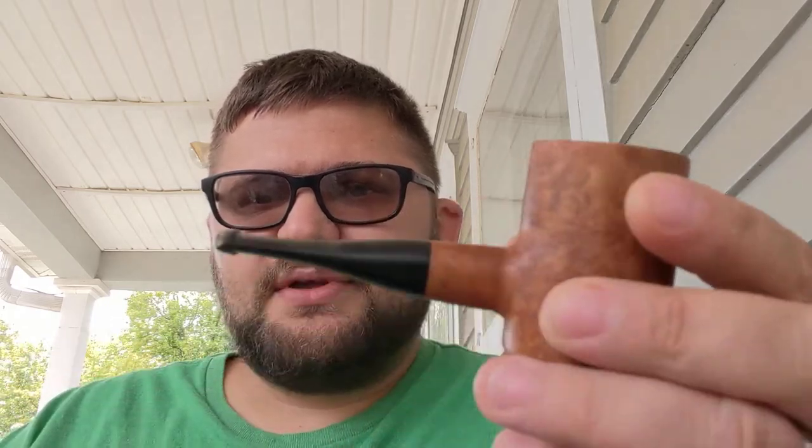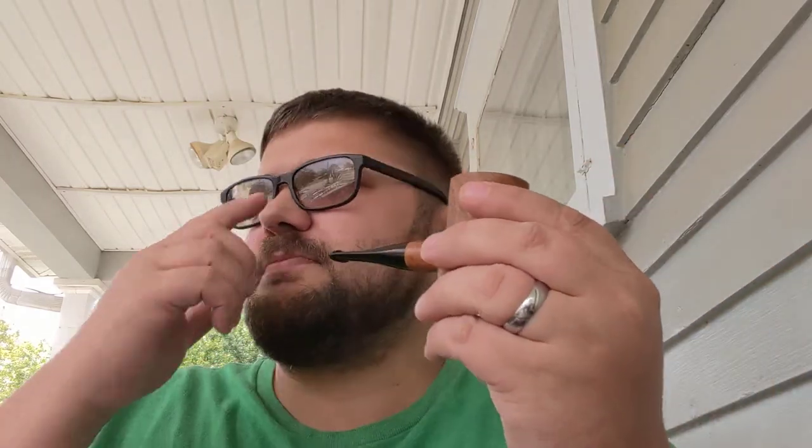This pipe — as I said in my previous video — was actually the first artisan pipe that I had gotten. I think in my second video I actually unboxed this pipe. I haven't smoked it a whole lot, but it's got a little bit of use on it. It's a good smoking pipe.